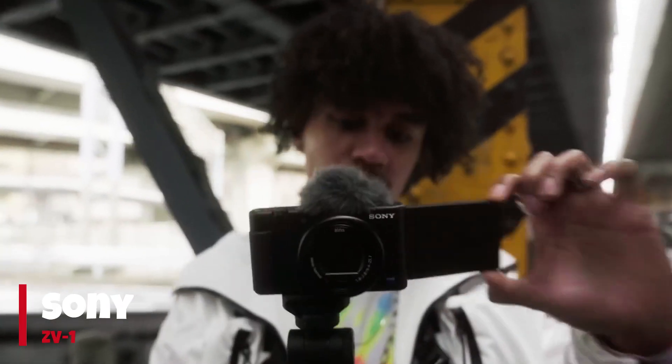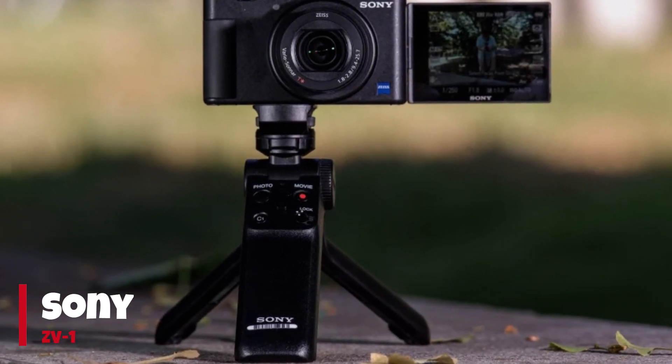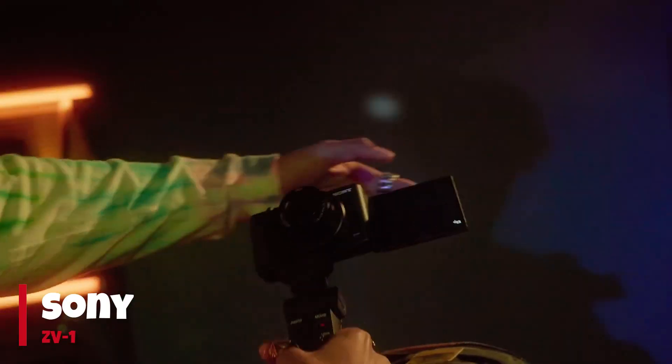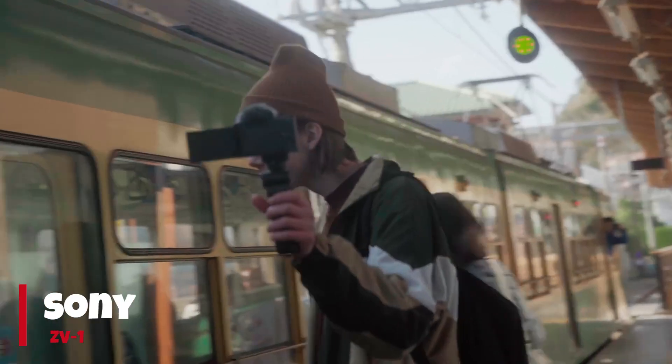Despite the introduction of the newer Sony ZV-1F with a wider 20mm lens and a smartphone-style interface at a lower price, the original ZV-1 maintains its top spot due to its superior contrast AF system and cold shoe mount. This positions it as an enduring choice for vloggers and content creators.